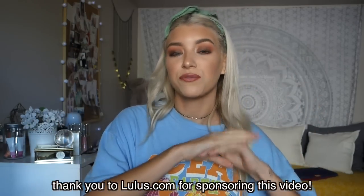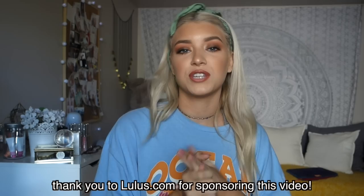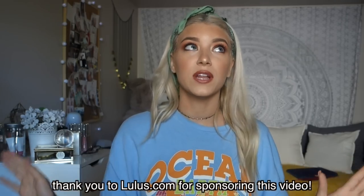That's everything from Lulu's — I absolutely love them. I'll link all the products down below, go follow them on Instagram and check out their website. They're always posting new things and I want to shop there every single day.